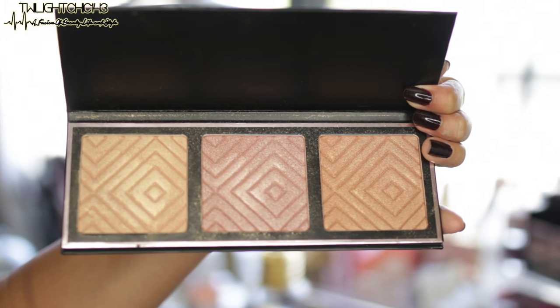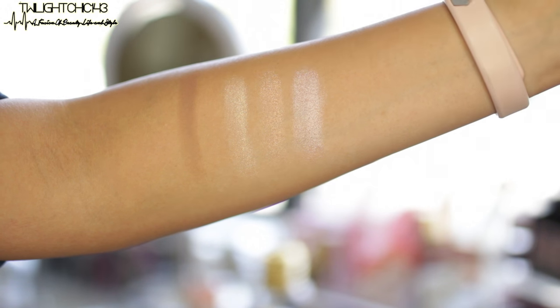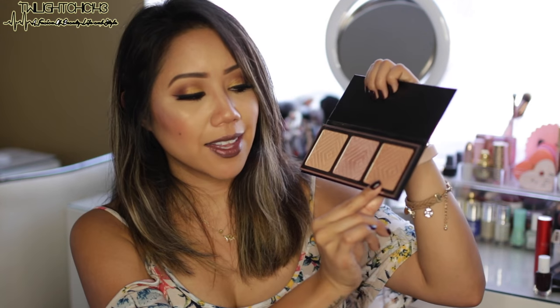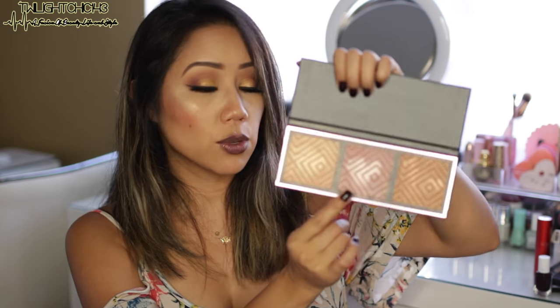Last but not least, I have to mention a highlighter because we all love that glow. It's the Kathleen Lights x Makeup Geek Highlighter Palette, and it is super, super gorgeous. All of the highlighters are so creamy and buttery soft — they blend so seamlessly. I'm wearing Nightlight today; it doesn't have shimmer, it gives more of a lit-from-within look. Sometimes I mix Nightlight and Sunlight together. I've been wearing this palette daily, even to work.